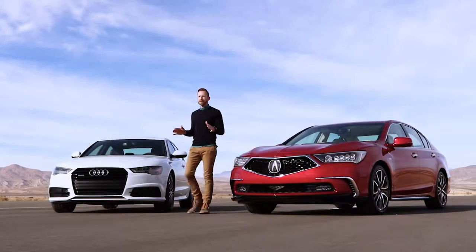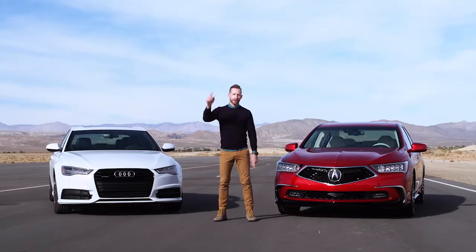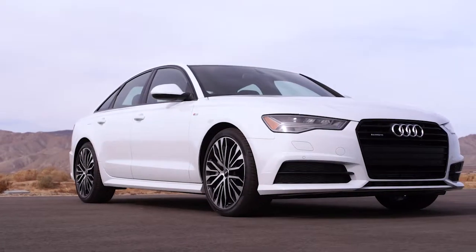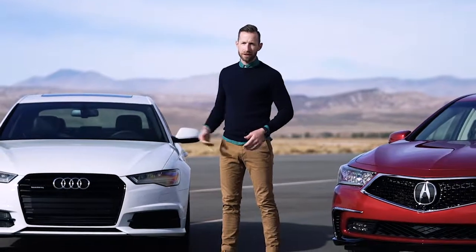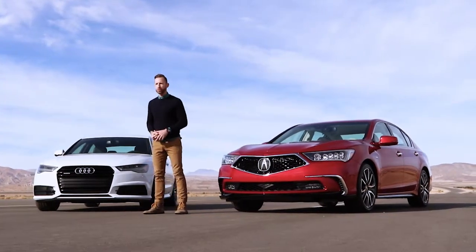Let me level with you for just a second. I need my car to look great. I want the kind of automobile that when I walk out of the grocery store, I see it in the parking lot and I say, that's my car. I've got to have good style. Now, when I'm talking about the Audi, it's got lines — clean, simple — maybe a little too simple. This thing hasn't been updated since 2012 and it's in some deep need of help. Maybe a stylist to come along and give it some extra little zhuzhing, if you will.